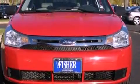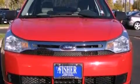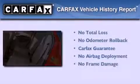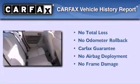With an EPA estimated rating of 33 miles per gallon on the highway, fuel efficiency does not take a back seat. Not to mention that this Ford qualifies for the Carfax buyback guarantee.